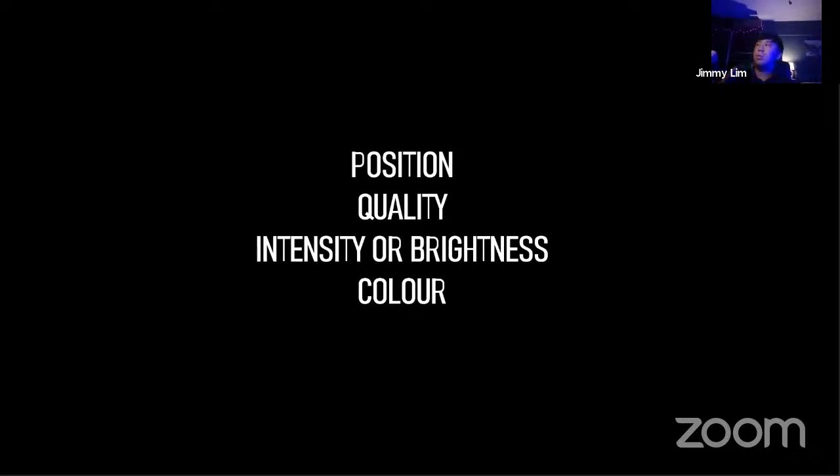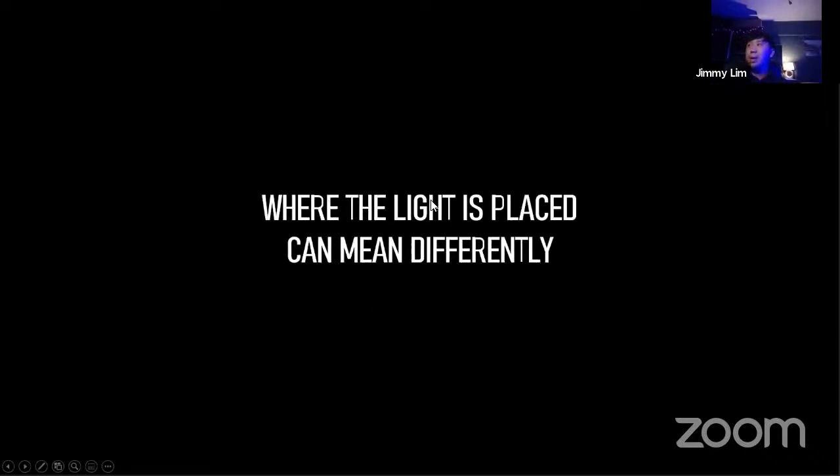Four key ideas — we're just going to talk about four main key lighting ideas today. The position of the light matters a lot. The quality of the light matters as well and is used in different circumstances. The intensity of the light, as well as the color of the light. As you'll notice in this room, there are actually a couple of colors in this frame alone. Let's start with the position of the light.